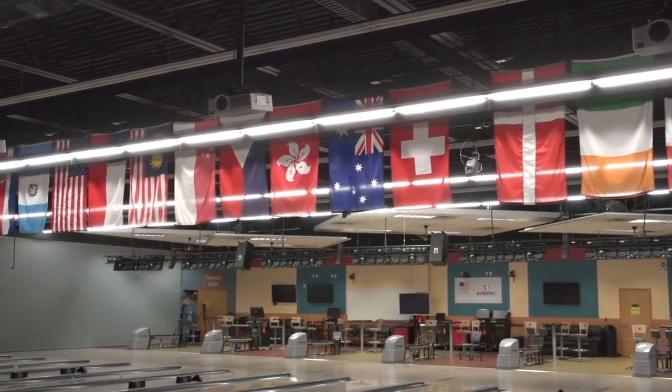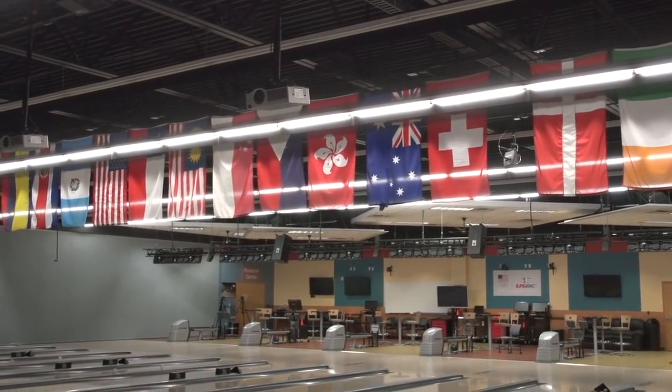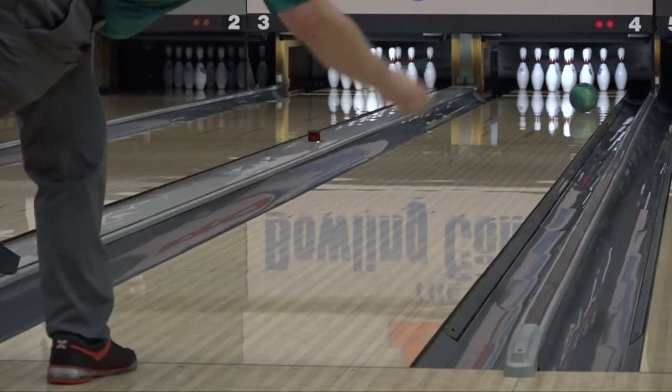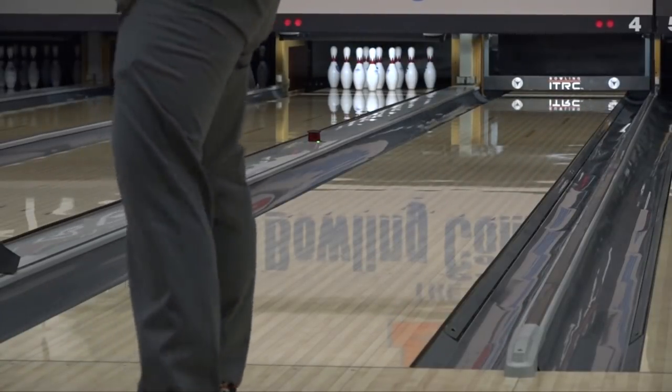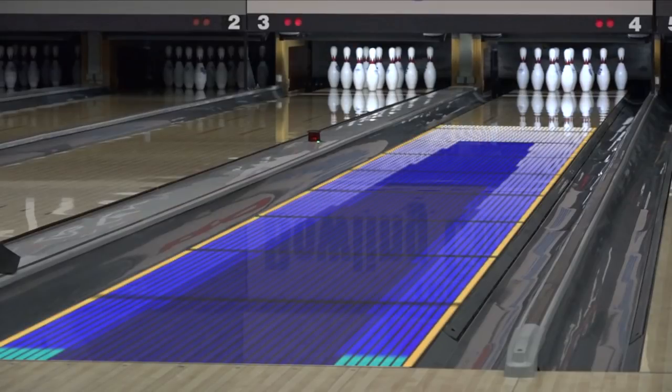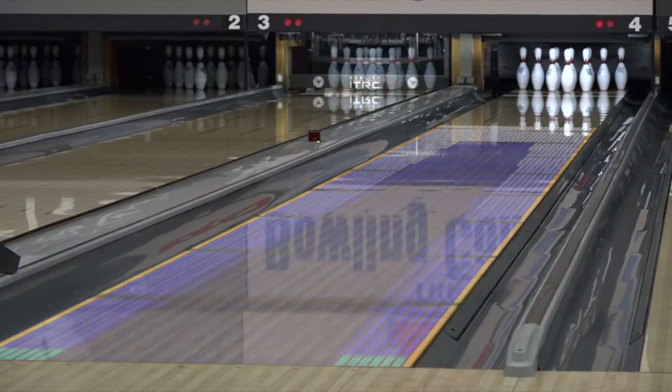The league simulation study was conducted on the same pair of lanes each day at the International Training and Research Center in Arlington, Texas. Each day, the bowlers bowled three games and were provided balls drilled with the same layout. The cover stocks were sanded at the start of the test with 2,000 grit Abralon, and the same oil pattern was used each day, except for day four, when the oil volume was reduced 20%.